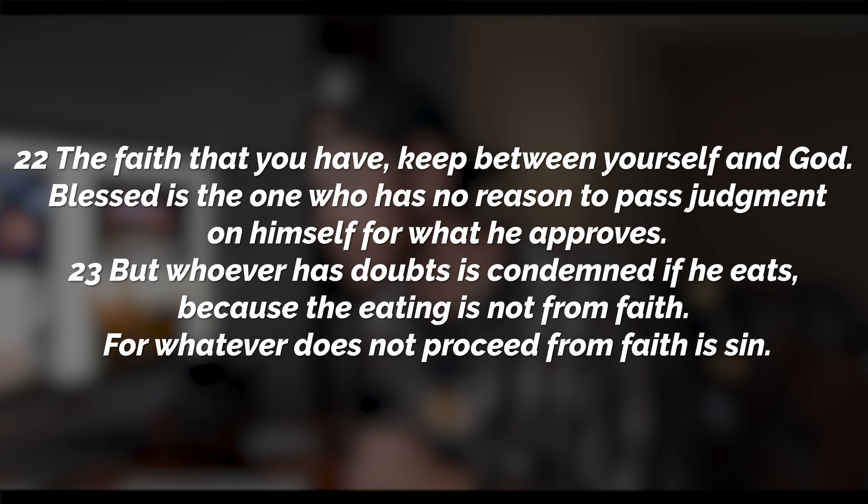The last two verses of the chapter say this — verse 22: 'The faith that you have, keep between yourself and God. Blessed is the one who has no reason to pass judgment on himself for what he approves. But whoever has doubts is condemned if he eats, because eating is not from faith. For whatever does not proceed from faith is sin.' The simple point is that we are each responsible only to God for what we do. If you believe something is wrong and you do it anyway, you're acting out of doubt. But if you believe all foods are permissible and you eat out of that faith, you're acting righteously. Paul says you shouldn't judge other people for acting out of their own faith.